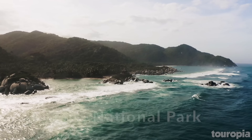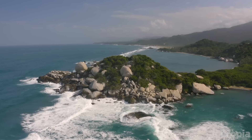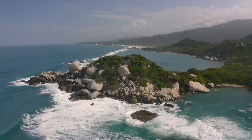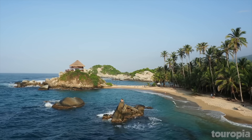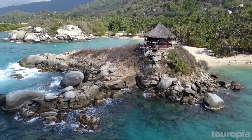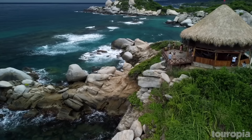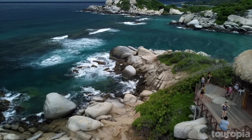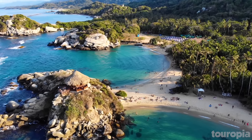Number 2: Tayrona National Park. In the northernmost part of Colombia is the Tayrona National Park, which borders the Caribbean Sea and offers remarkable beaches and scenery for visitors. One of the top spots in the park is the lagoon called La Piscina, where a natural reef turns the lagoon into a protected swimming area. There are also plenty of sandy hiking trails leading to and from the coast, many of which provide spectacular views over the Caribbean.